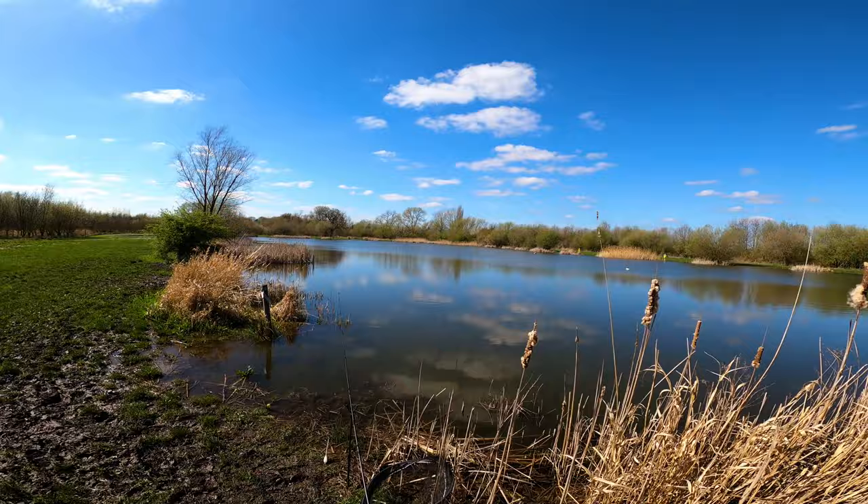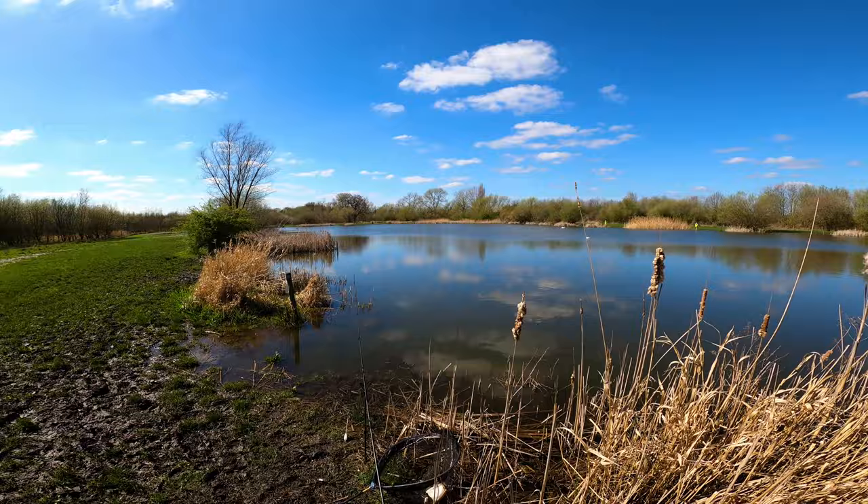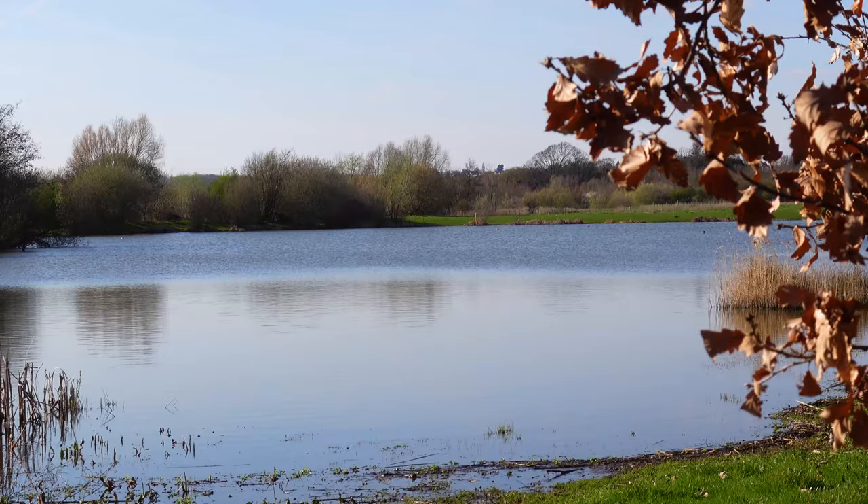The wind's picked up slightly and I can't see us getting fish off the top now on this lake. There's a bigger lake on the other side, so I might head there for the last couple of hours. If the fish are topping on here, no doubt they'll be on the other lake as well. I'm going to quickly wrap up and shoot around there.